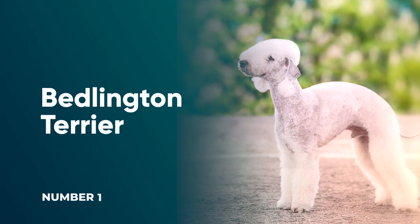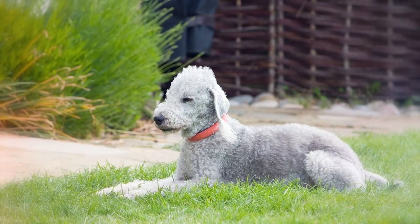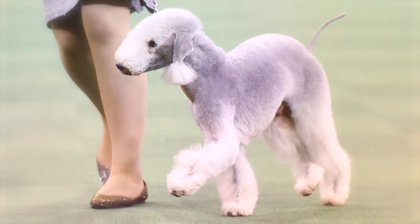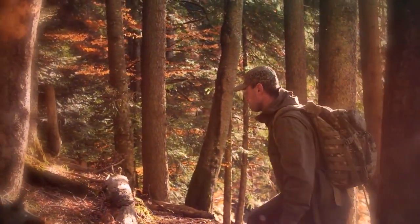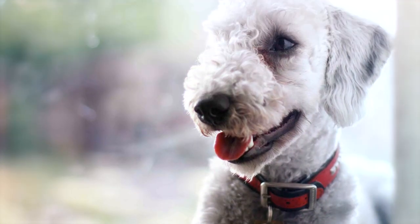Number 1: Bedlington Terrier. This breed is named after the English mining shire where they were first bred as coal mine ratters. Their incredibly unique looks immediately set them apart, with curly coats, tasseled ears, a fuzzy pear-shaped head, and an abundance of elegance. Today they're considered wonderful companions and family pets, though early socialization and training is a must considering their strong, independent streak.